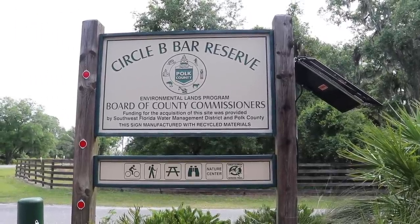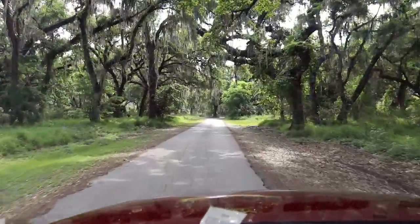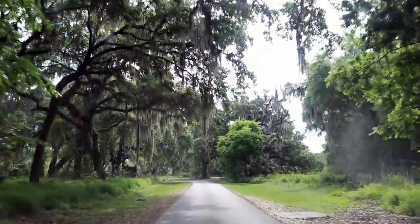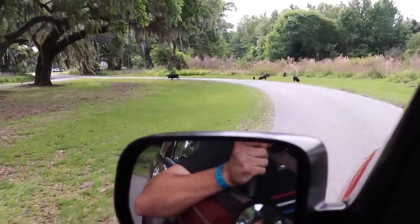I'm on the quest for the world's largest North American alligator, here today at Circle B Park in Lakeland, Florida. I'm out here today to go and try to find it. We're on the quest — you're coming with me. Thanks for joining me. There is much ahead.